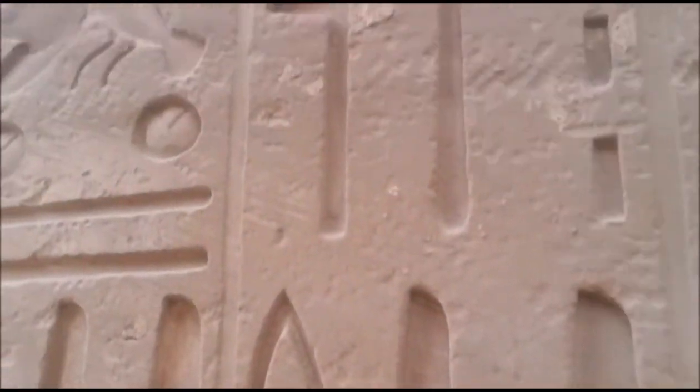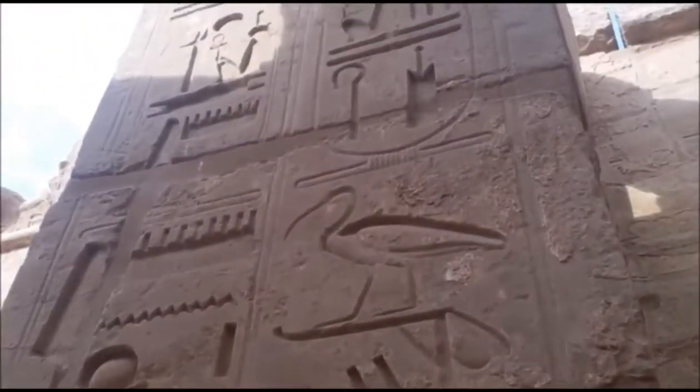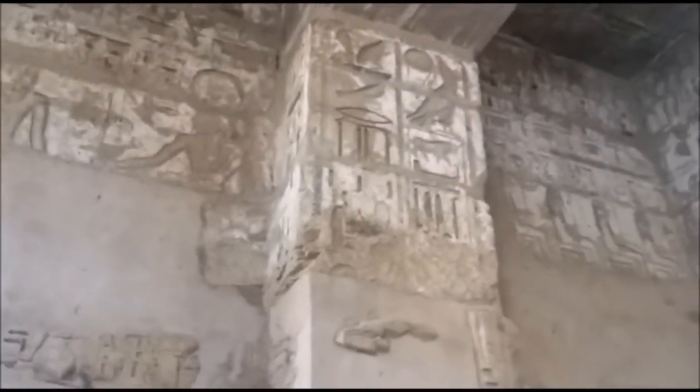I couldn't even tell you what all this means — it's an ancient language. You can see a little bit of the paint here because this part is actually covered by the ceiling; it's definitely starting to wear off, but you can see that was blue right there.